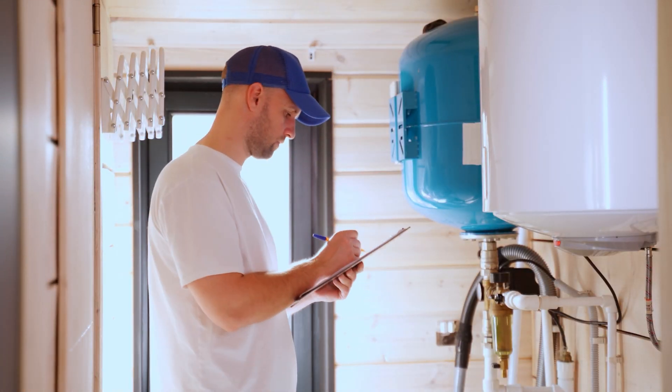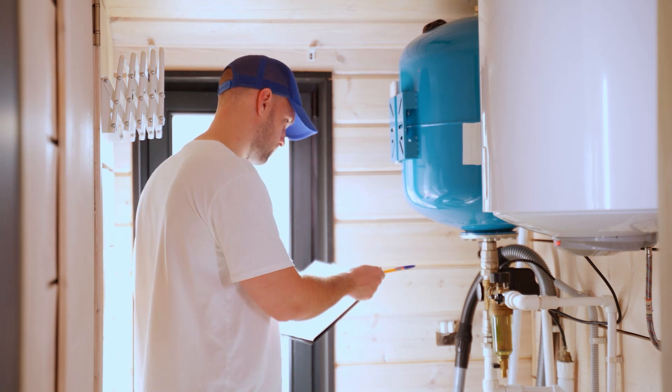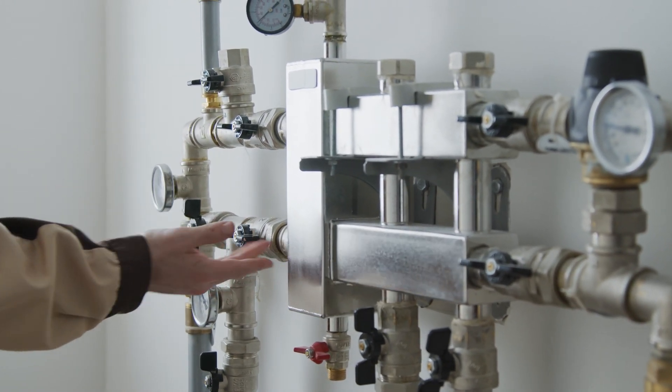Best-in-class installers and service technicians protect facilities and the environment by ensuring every condensing installation is complete with a condensate neutralizer from JJM Alkaline Technologies.